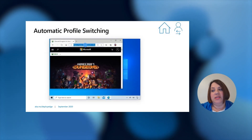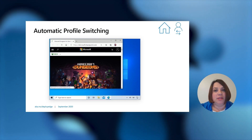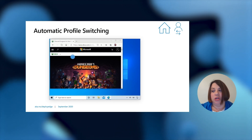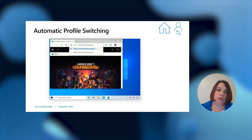Automatic profile switching helps you get to your work content more easily while using multiple profiles. When you're using a personal profile and navigate to a work site, it will prompt you to switch to your work profile to access that site without having to authenticate. When you choose the work profile you want to switch to, the website will simply open in your work profile.